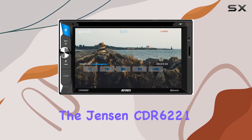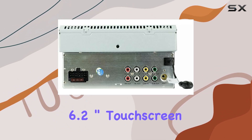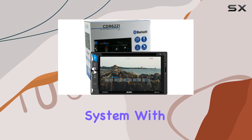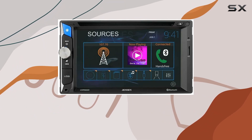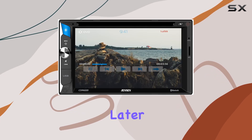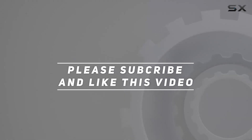Overall, the Jensen CDR6221 6.2-inch touchscreen multimedia car receiver bundle is a must-have for anyone looking to upgrade their in-car entertainment system. With its sleek design, intuitive interface, and plethora of features, it's sure to take your driving experience to new heights. So what are you waiting for? Upgrade your ride today and thank me later. Check out the video description for updated price, and thank you for watching.